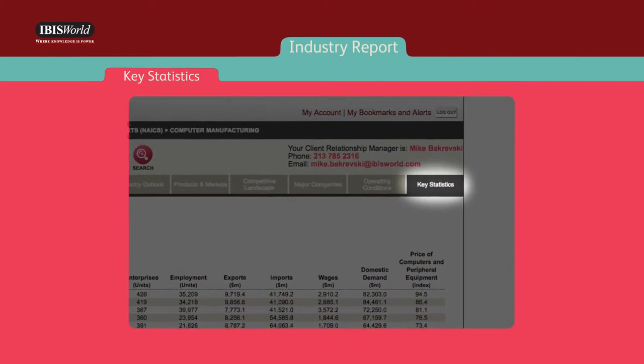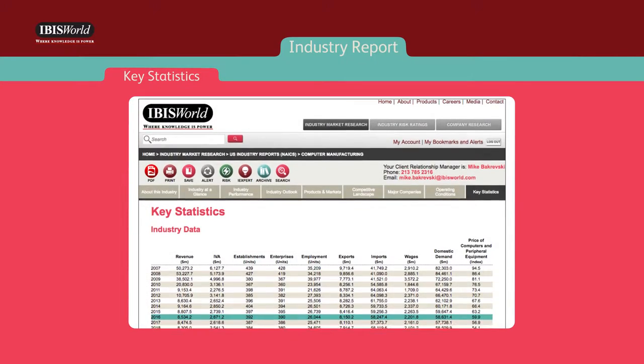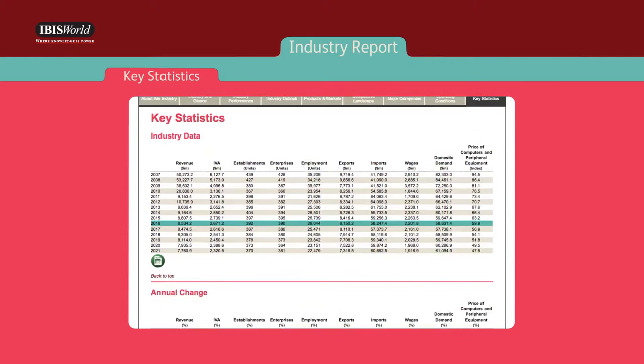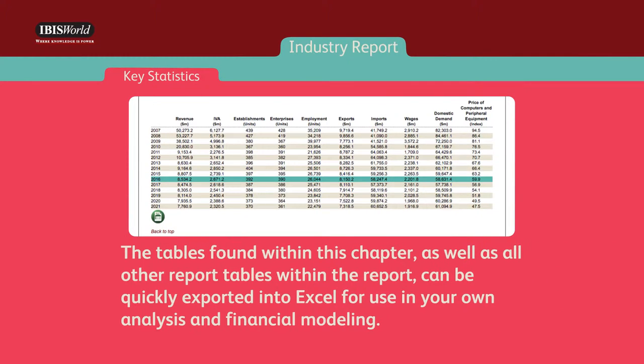The key statistics chapter provides a snapshot of the industry in the form of numerical data and provides the basis for analysis throughout the rest of the report. The tables found within this chapter, as well as other report tables within the report, can be quickly exported into Excel for use in your own analysis and financial modeling.